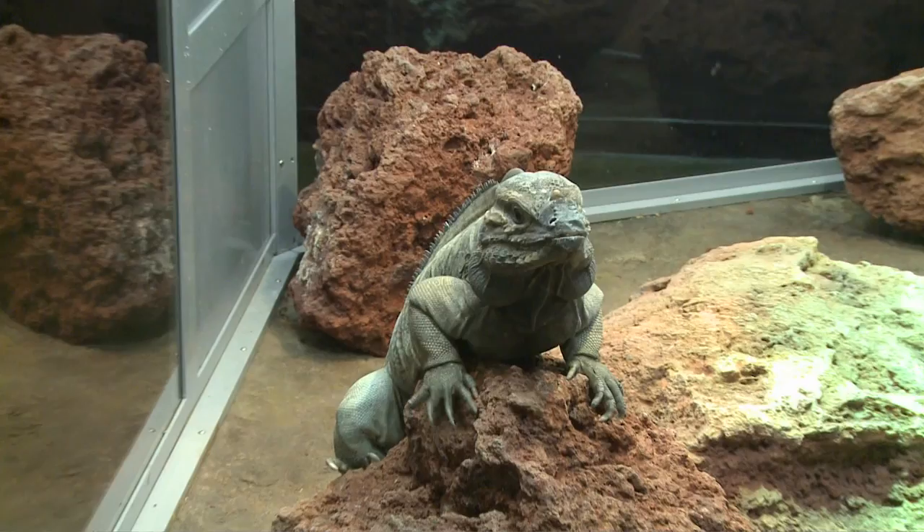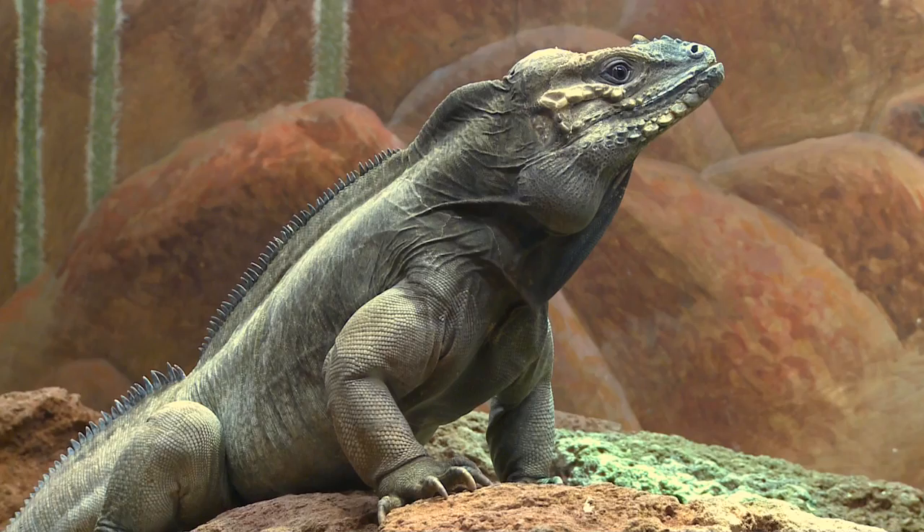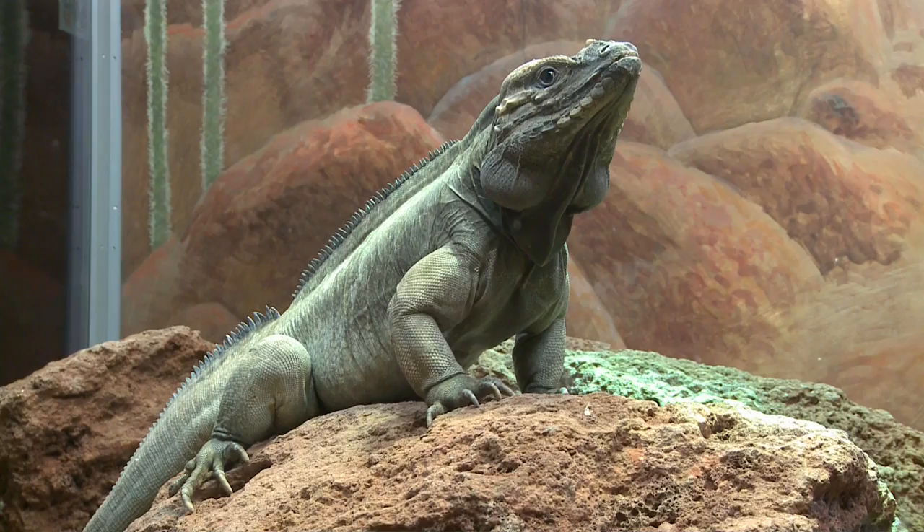An enormous rhinoceros iguana often basks in its enclosure's warmth and is already feeling right at home. In this large enclosure, he really liked it and did something he's probably never done in his entire life in captivity — he set up a territory. Now if you open that door, he actually takes great umbrage at people coming in with him, but he's a happy guy.